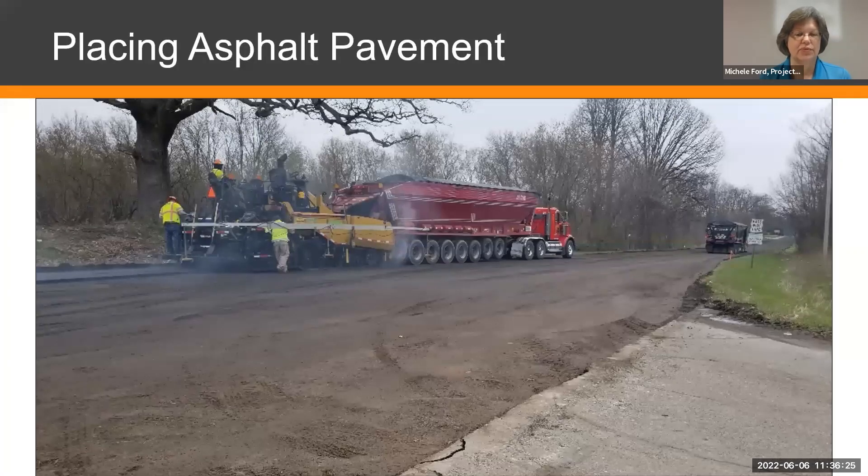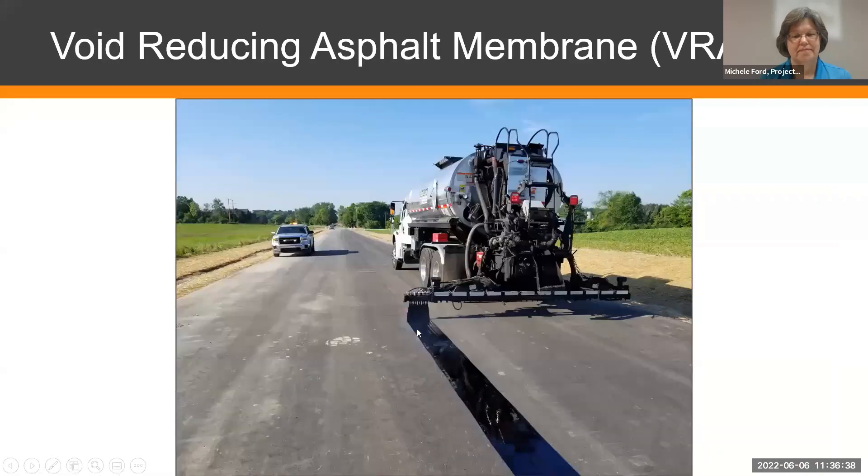After filling in the hole and ensuring everything is compacted, they'll put asphalt pavement down. This shows the leveling course — the first course of asphalt over a pulverized surface. Then we address that middle joint. We've started using a substance called void-reducing asphalt membrane, or VRAM, which gets sprayed on and then activates as we pave on top of it, bubbling up to seal the joint. This helps us get a lot longer life out of that joint and hopefully avoids future repairs.